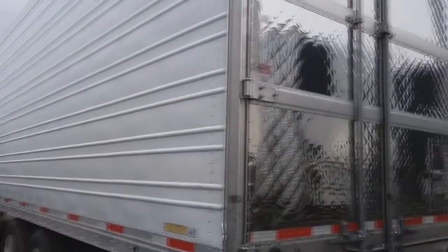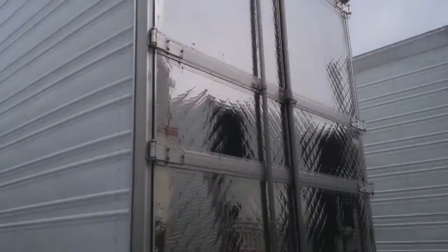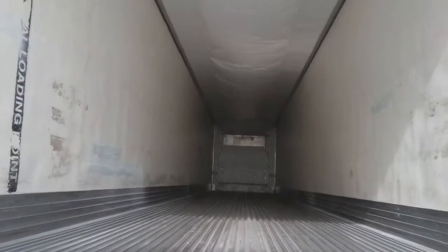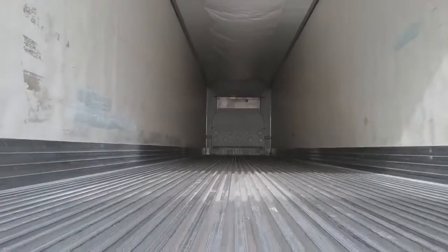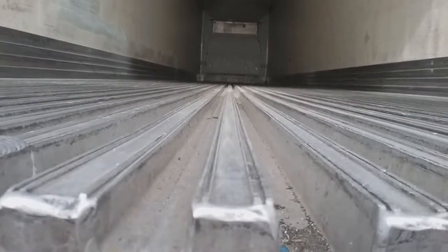It has corrugated side panels, black side skirts, and stainless steel quilted rear swing doors. It also has Utility's standard heavy-duty aluminum duct floor and a 12-inch wear bed.